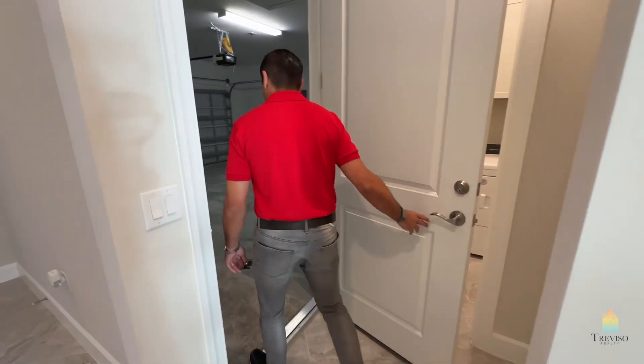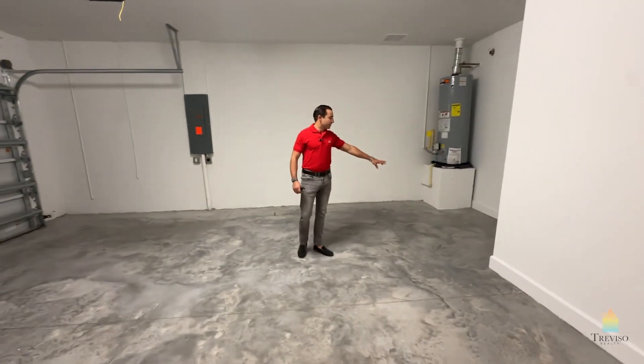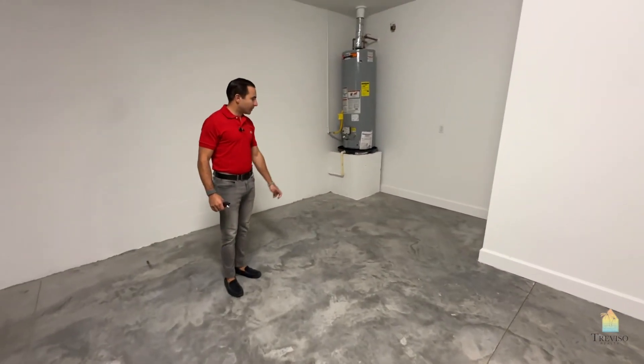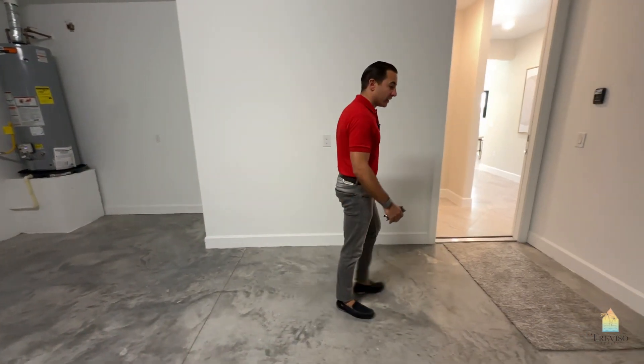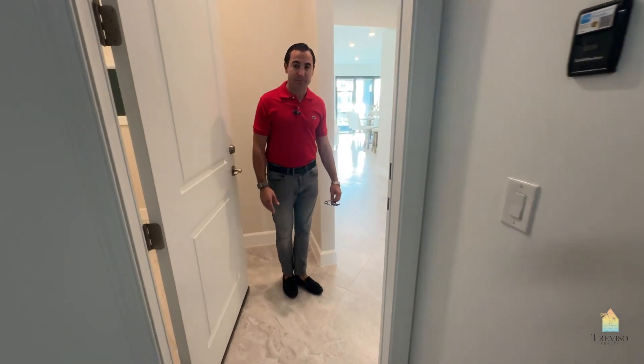Full double-car garage. It's got a little area here if you want to put a tool chest. This model offers a four-foot extension garage, which probably does have it — that's why it's a little bit deeper.